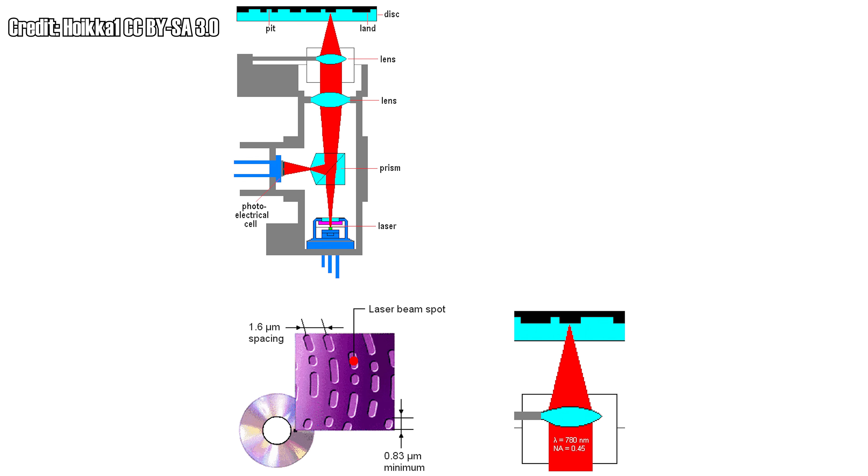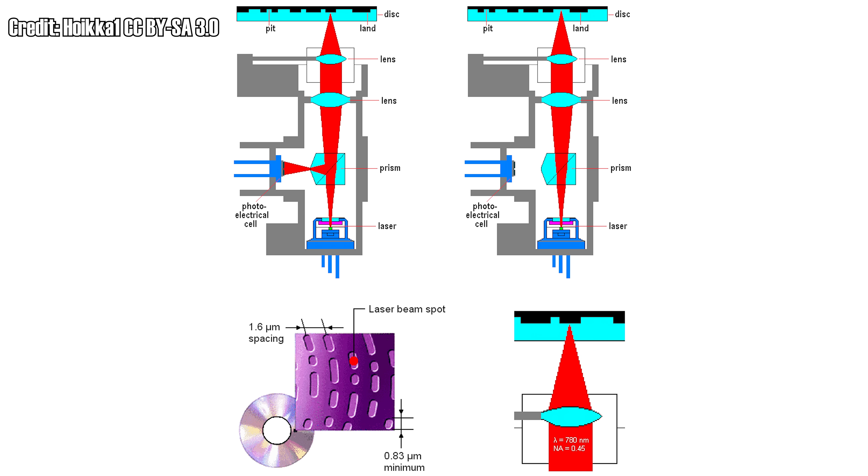That's actually a pretty neat part that often gets overlooked. Endless articles talk about the fact that the pits change how the light is reflected, but very few mention the destructive interference aspect of it. When the laser hits a not-pit, the light gets reflected right back down to the laser and a prism reflects some of it into the photocell. But when it hits a pit, the destructive interference greatly reduces the intensity of the reflected light, so very little light hits the photocell. This is how a laser pickup system can tell the difference between a pit and a land.